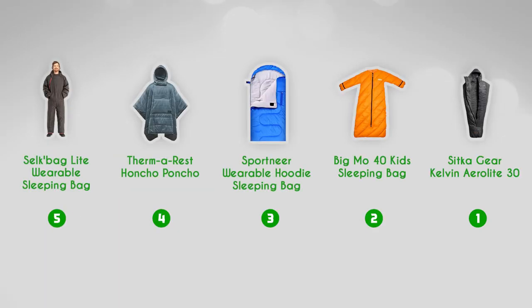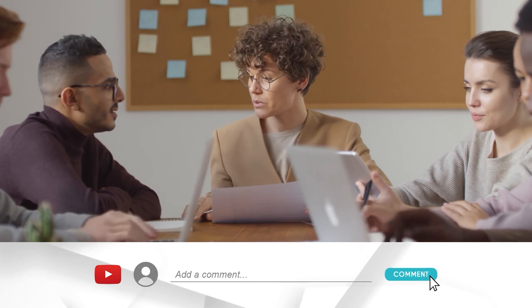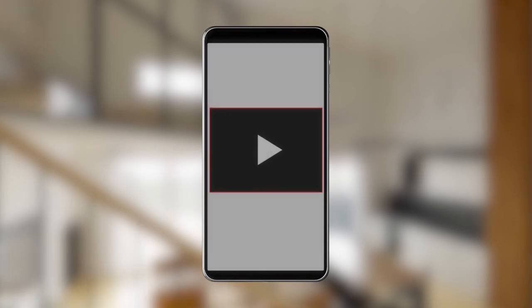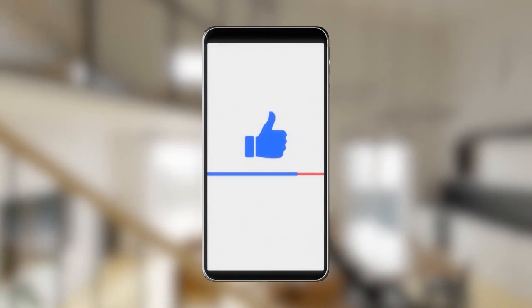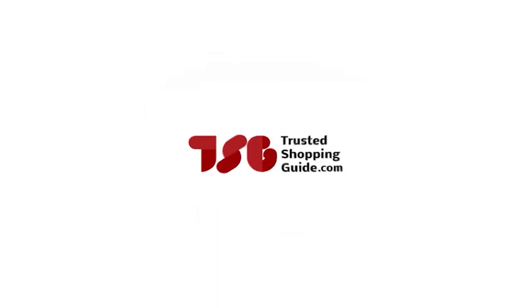And there you have it folks — our best wearable sleeping bags which got our team at TrustedShoppingGuide.com excited this year. If you have any contenders for our next wearable sleeping bag roundup that you would like our team to test, do drop them in the comments section below and we'll be sure to assess them for our next update. If you liked this video and it helped you in any way, please do give it a like and hit the subscribe button so that we can stay connected and updated with all of your research into everything that makes our outdoors great. We look forward to seeing you at TrustedShoppingGuide.com again soon.